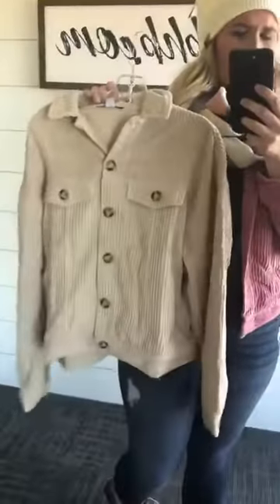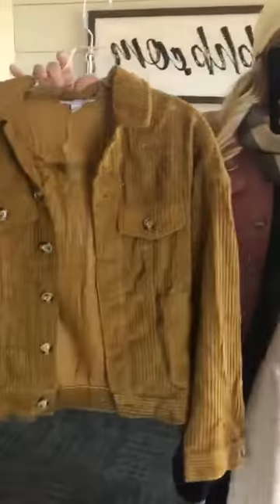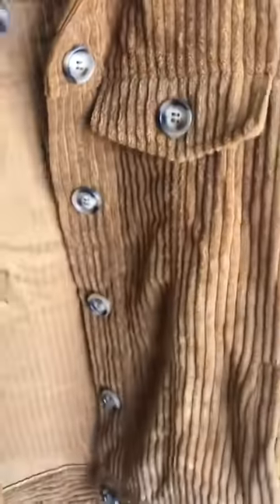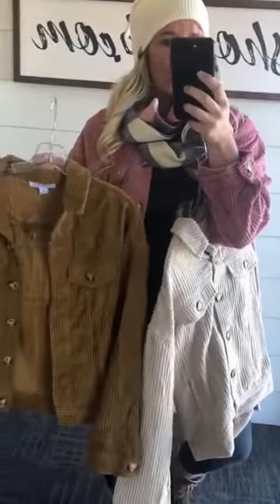It also comes in a dark mustard color. You can button it down or leave it open — it fits really, really good. Look at those buttons! Super cute jacket, available in three total colors.